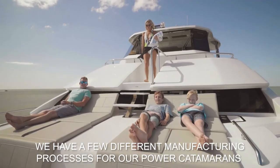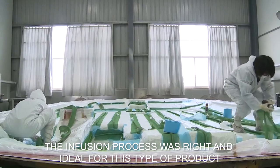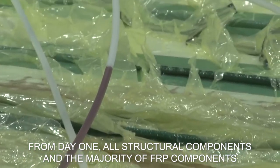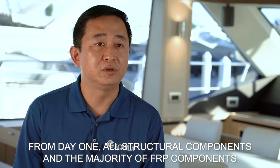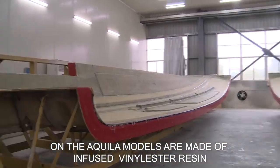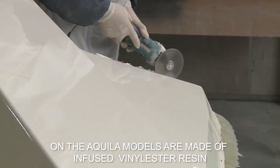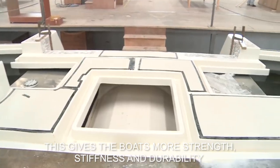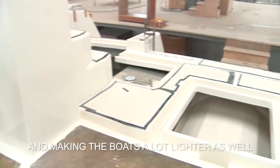We have a few different processes for PowerCat Marine, and the infusion process was the right and ideal one for this type of product. From day one, all structural components and the majority of FRP components on the Aquila models are made using the infusion process with vinyl ester resin. That's what gives the boat the most strength, stiffness, and durability, while also making it significantly lighter.